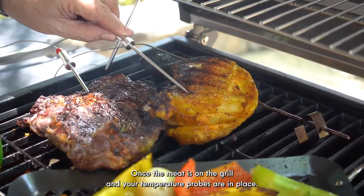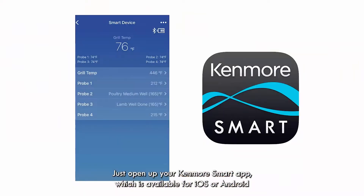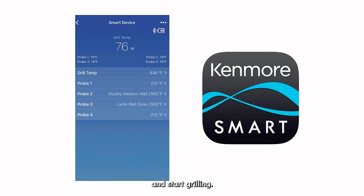Once the meat is on the grill and your temperature probes are in place, just open up your Kenmore Smart App, which is available for iOS or Android, and start grilling.